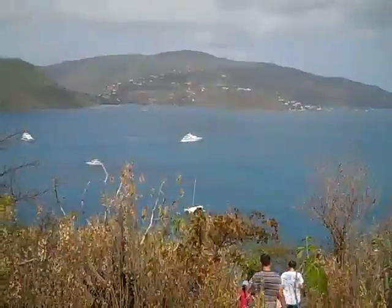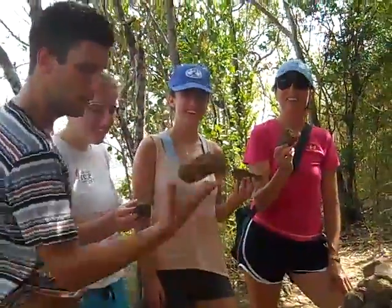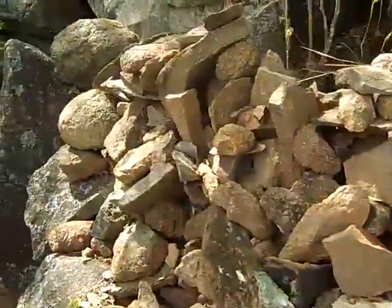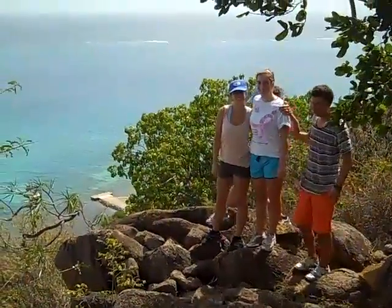Get some nice views of North Sound. A little boat steaming out of the anchorage. Some might not say it's a work of art, but I think it is. Moving out on the rocks overlooking Eustacia Sound.